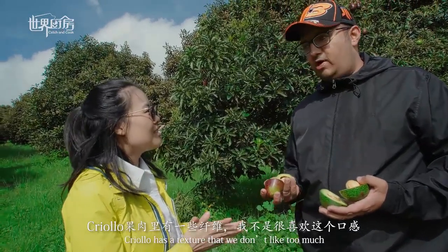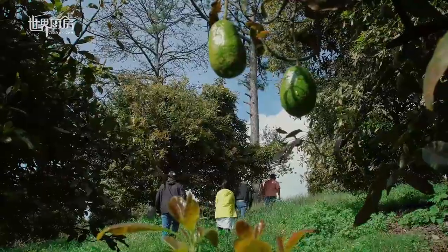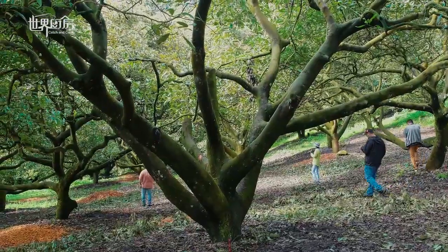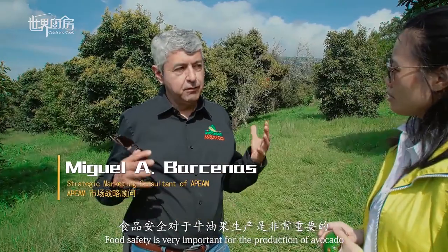We cut open this native Criollo avocado — its skin is very thin, and the flesh has less oil content. The Hass skin is noticeably thicker. Because both are unripe, if they were ripe, the Hass would show much more oil content. Which do you prefer? Hass, of course. Yes, definitely Hass. Food preservation is very important, so we must protect all food.